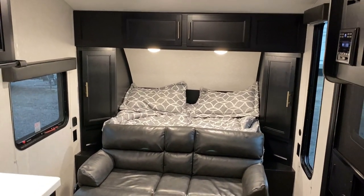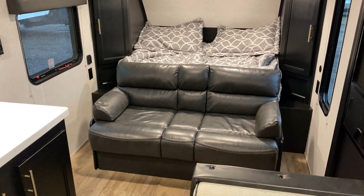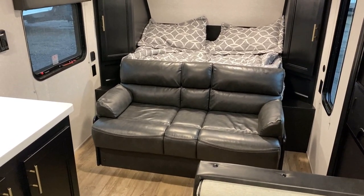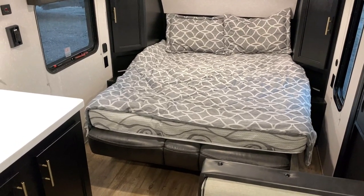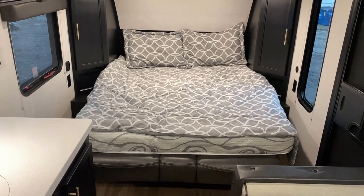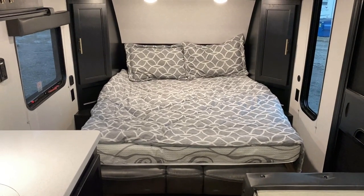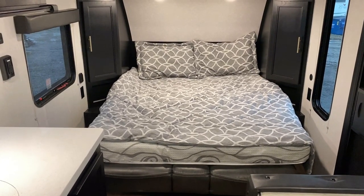This is a Murphy bed model, and before we step outside let me get that opened up. It's a camp queen bed, and a lot of single-axle campers only have a 54-inch wide bed — this one is 60 by 74. It is a folding mattress so you have to plan ahead.